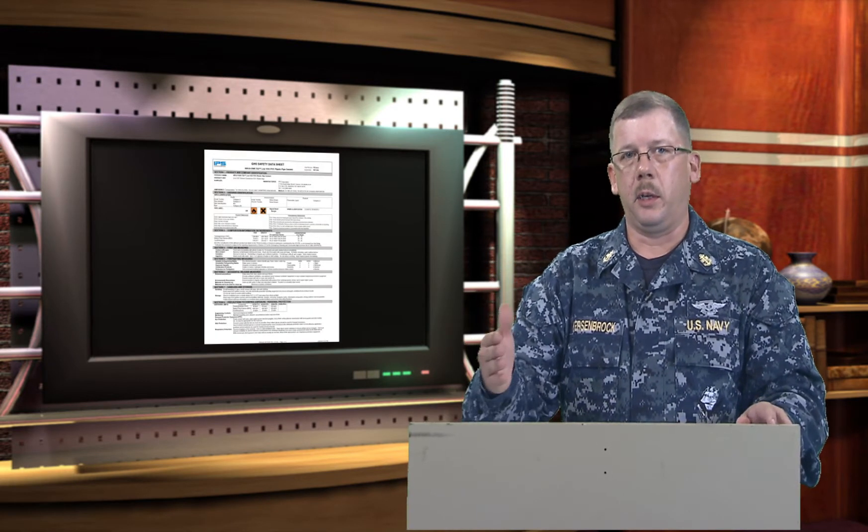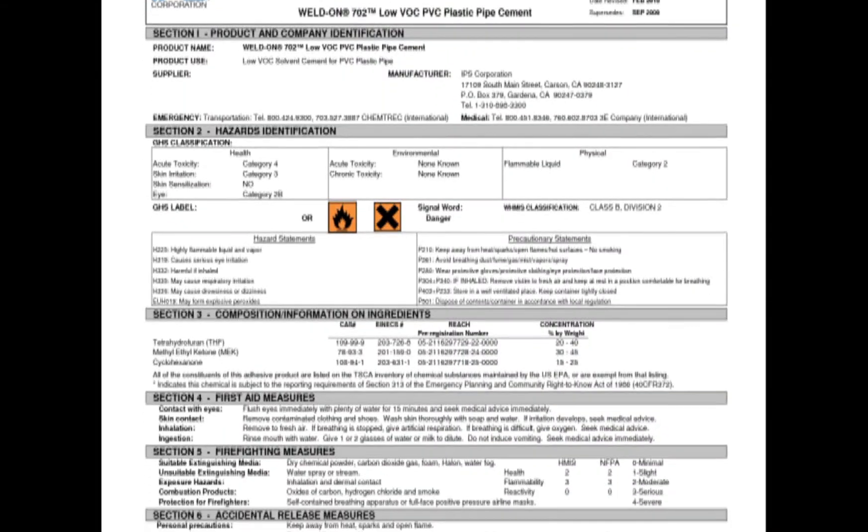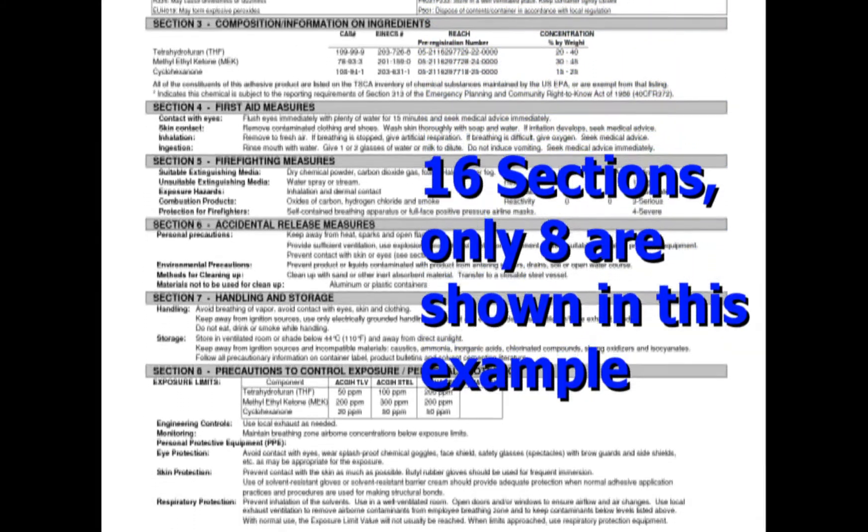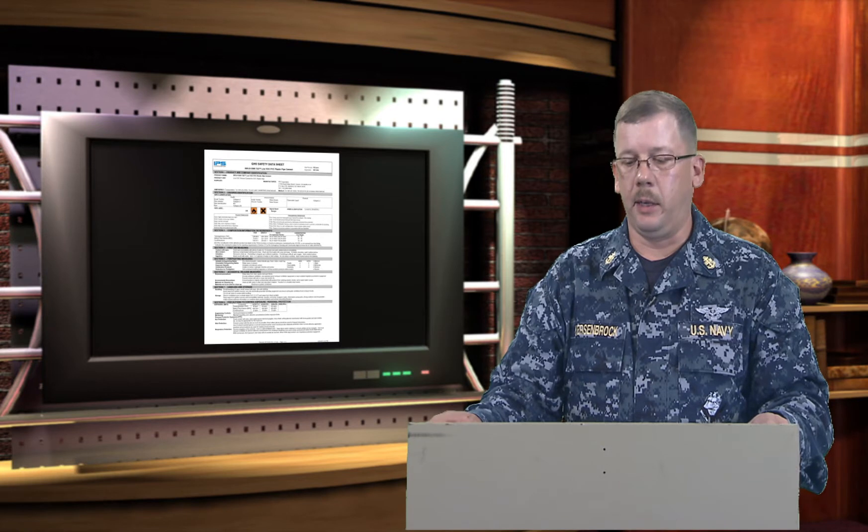Here we have an example of an SDS and how it's going to look — this will be the standard format. From here, we hand it over to Gunnery Sergeant McKay, who will continue with labeling and identification.